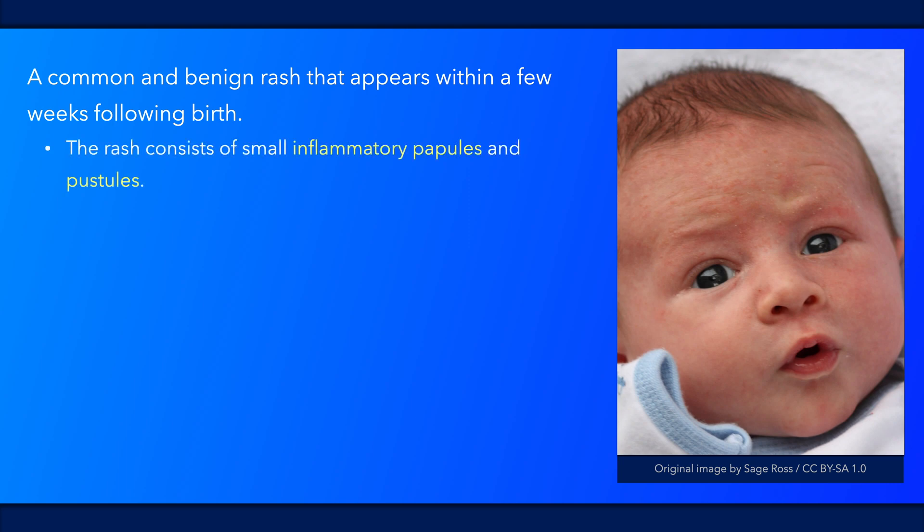The rash consists of small red inflammatory papules and pustules. Unlike in infantile acne, which usually occurs later on, comedones are not present.